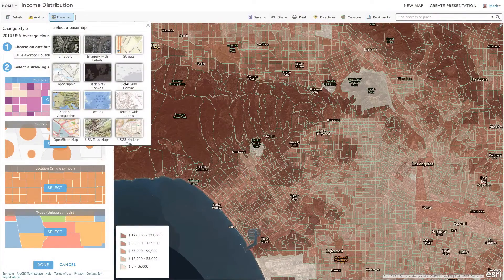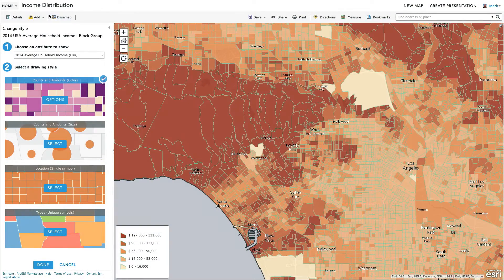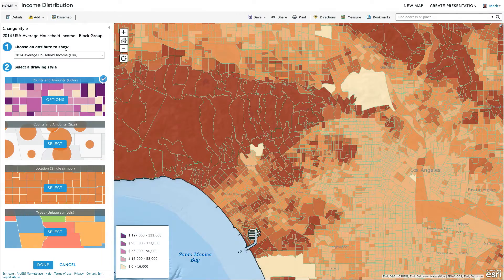Colors really make or break a map, and it can be hard to harmonize colors across the different layers. We've taken some of the guesswork out of this by creating intelligent color ramps that automatically harmonize with any of the Esri base maps.